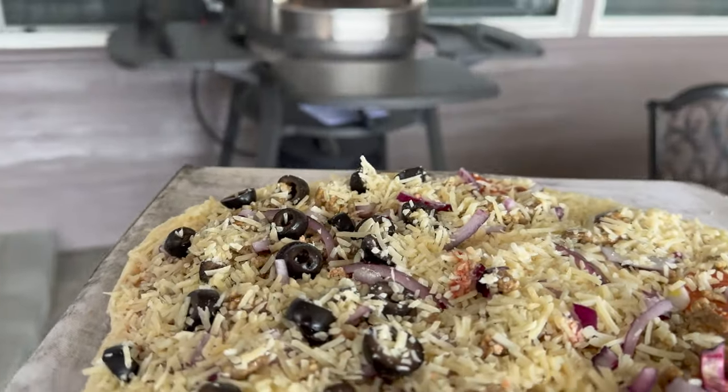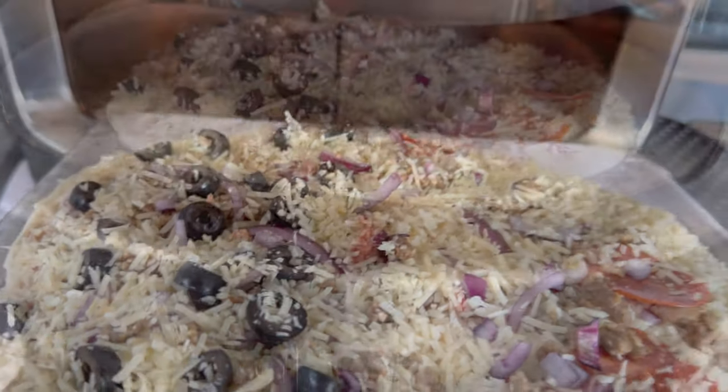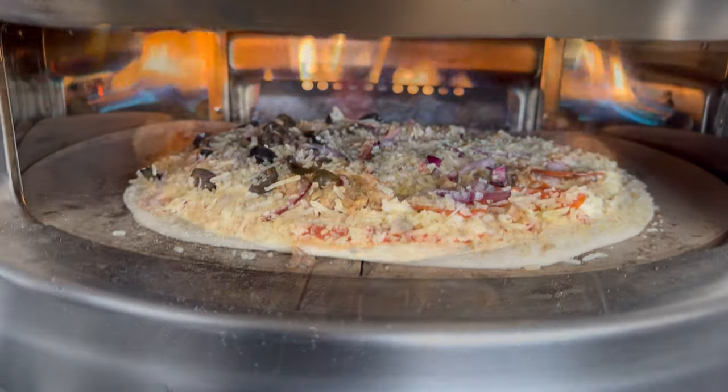Let's go ahead and put this one in. I can't show you the launch because I can't use it. Just got it in there. Pretty good.